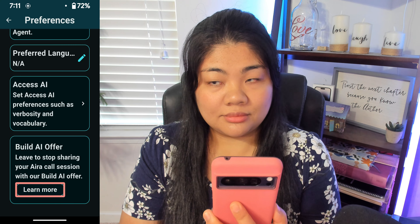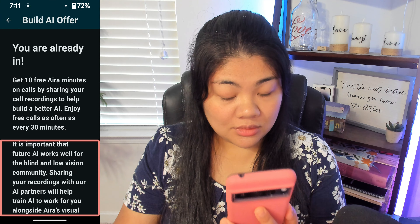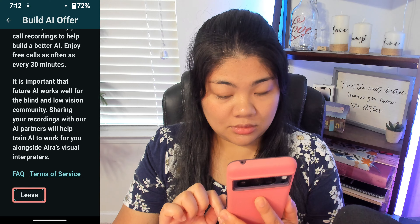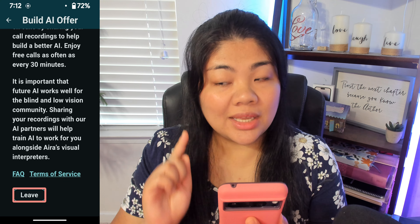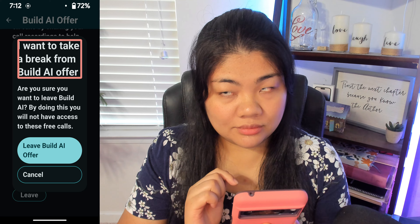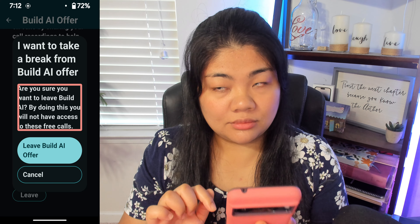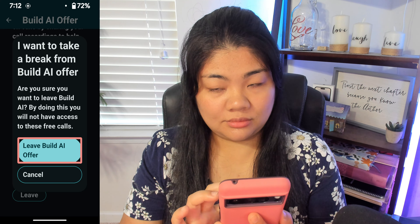Alert: You are in. Start making free calls now. The Build AI offer is applied automatically as often as possible — the more you call, the better. Now it says Learn More. If you navigate all the way to the bottom of that page, there is a Leave button and you can leave any time. A confirmation dialog asks: Are you sure you want to leave Build AI? By doing this, you will not have access to these free calls. I'm going to go ahead and double tap Cancel.